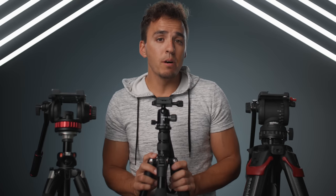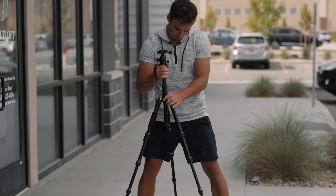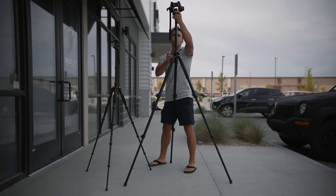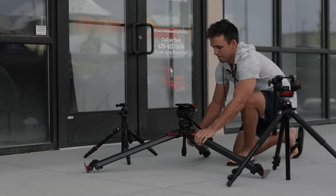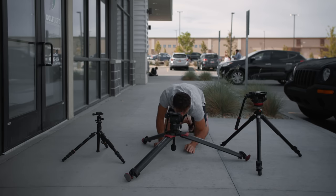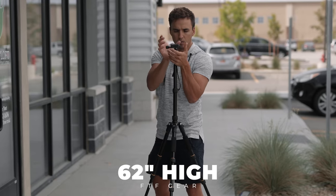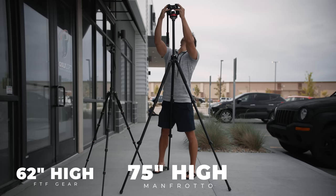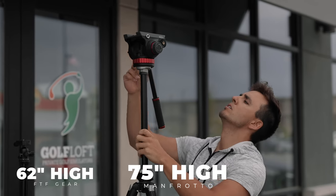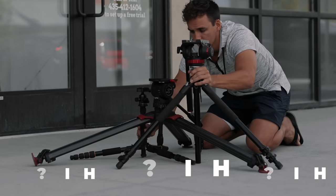Moving on, the next thing I look for in a tripod is the minimum and maximum leg adjustment heights. For most scenarios where your subject is sitting or standing, any of these tripods will get the job done. But there are scenarios where you need a little bit more height, and arguably more important, I find myself wanting to bring the tripod to a lower position like close to the ground. The FTF Gear can extend up to 62 inches high and go as low as 13 inches. The Manfrotto can extend to 75 inches high but can only go as low as 22 inches. The Satchler can extend to 66 inches high and can go almost as low as the FTF Gear at 15 inches.